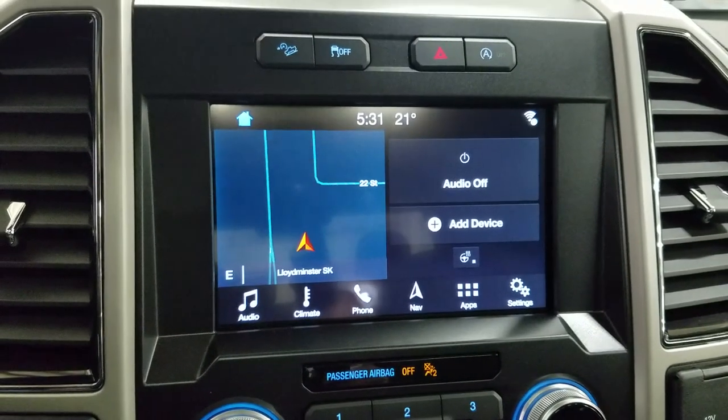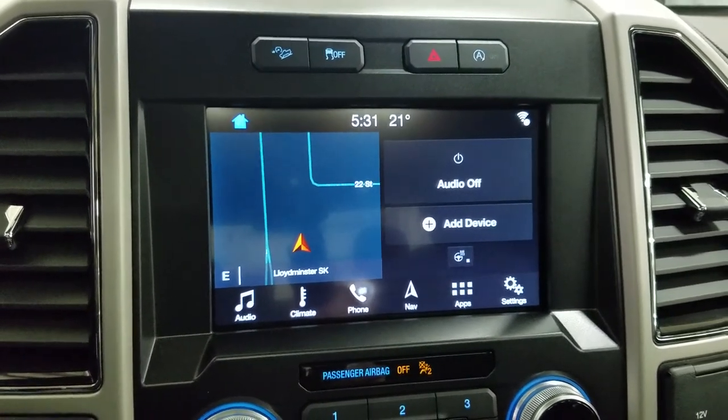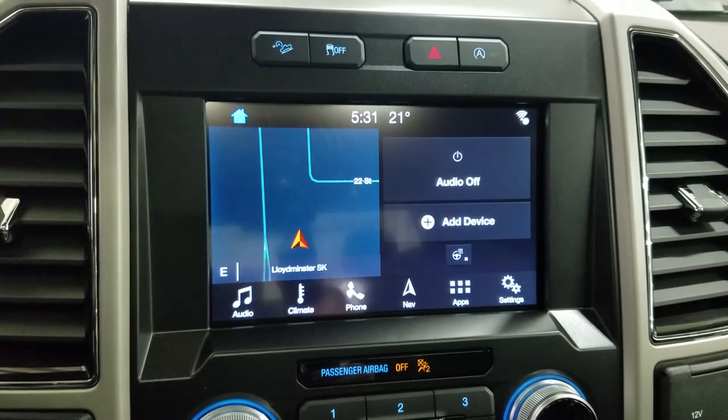We have our SYNC 3 8-inch touchscreen display which allows for audio control, climate control, phone connectivity, navigation, as well as other apps including Apple CarPlay and Android Auto. Our driver can also view the display of the rear view camera.